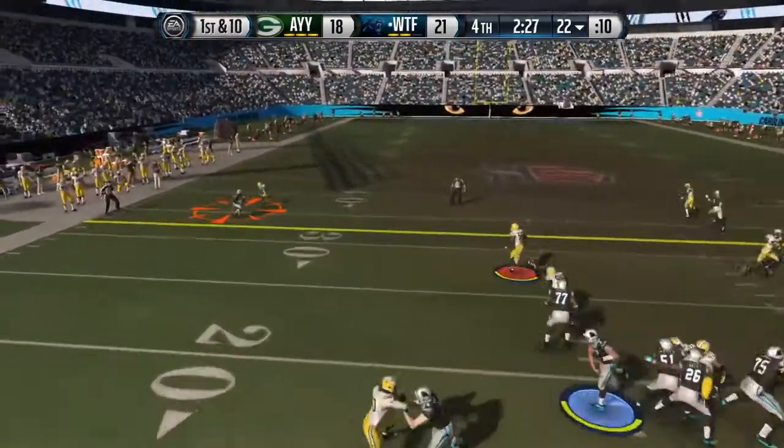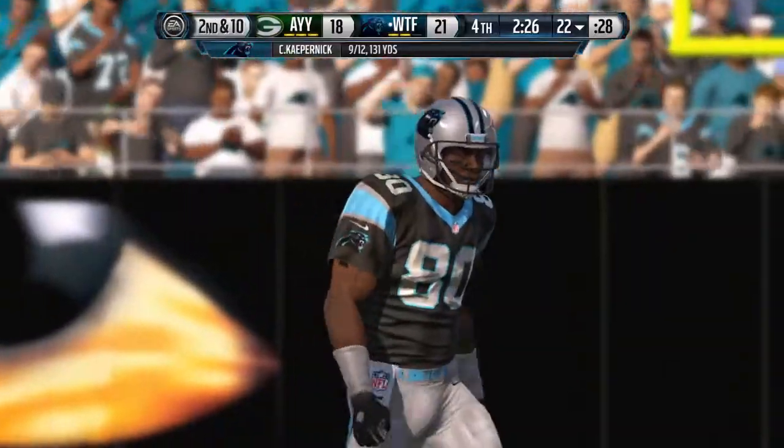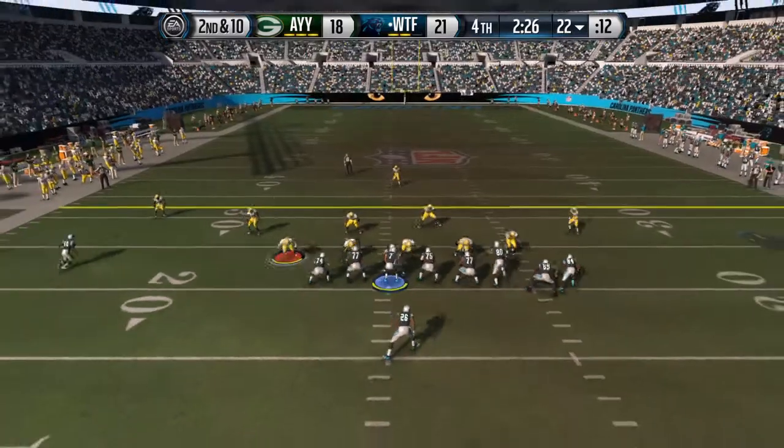Dropping back. Trying to work that left side. Should have had it — he dropped the football, and there's no doubt why. Chances were running low on time in this one.